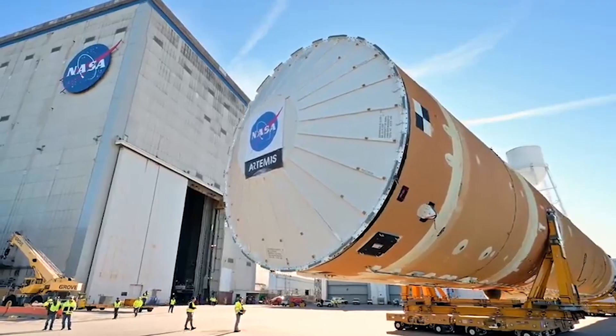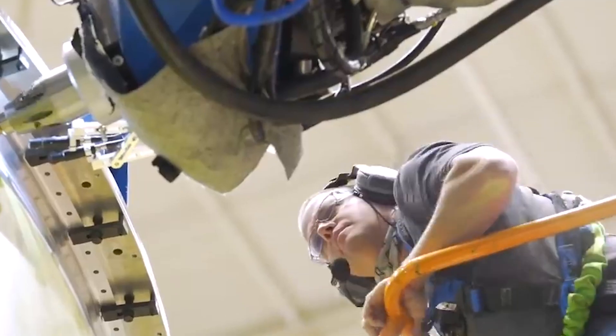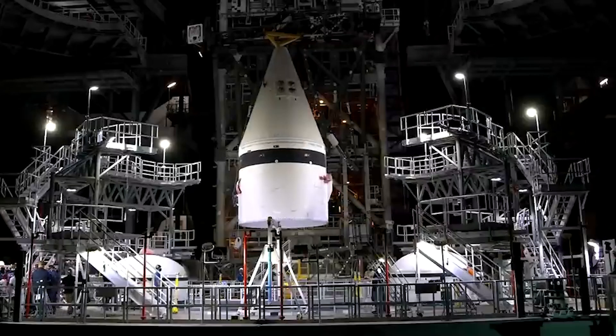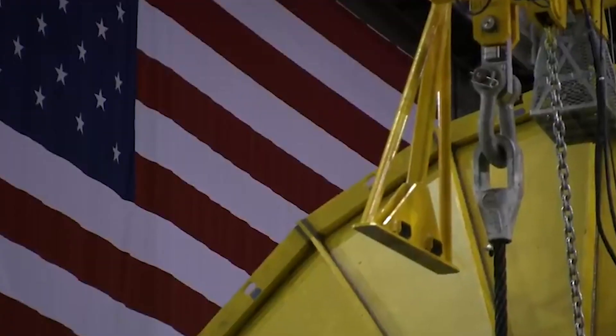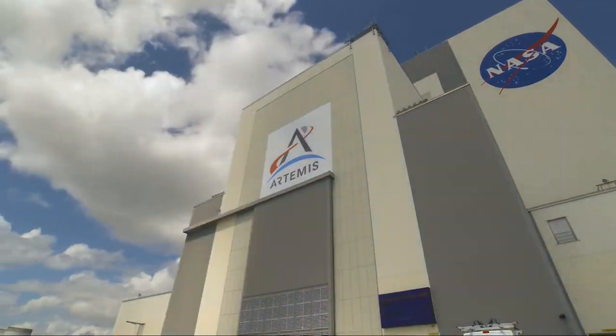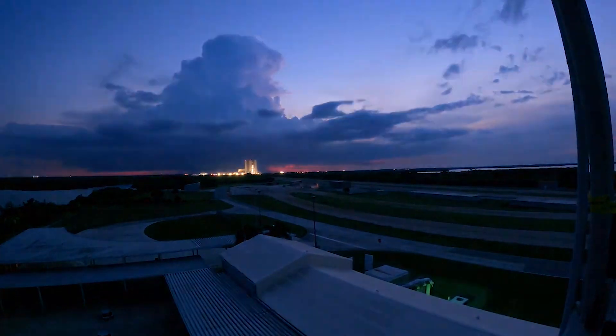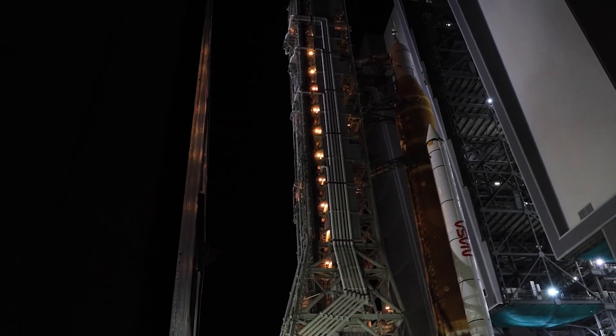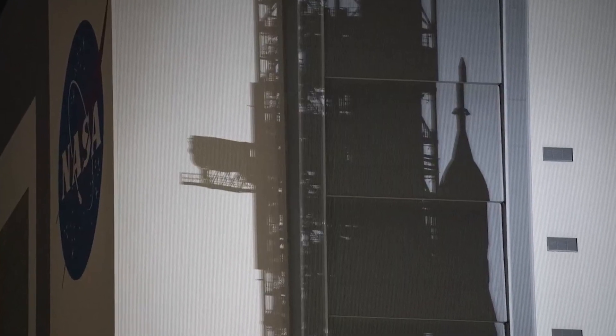The two most common contract types are cost-plus and fixed-price contracts, both of which have certain pros and cons. To put in perspective the importance of this choice and the debate it has caused, NASA Administrator Bill Nelson said that cost-plus contracts have been a plague on the agency, responsible for both delays in project timelines and steep increases in cost. On the other hand, other NASA officials have expressed the problem with fixed-price contracts and argued that they only save money but not time.